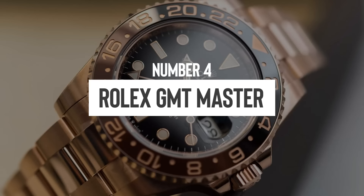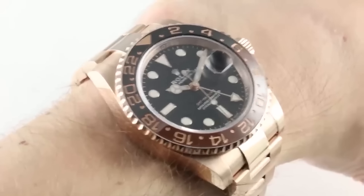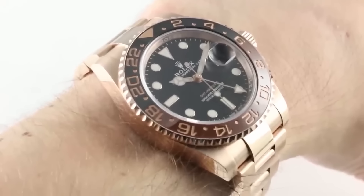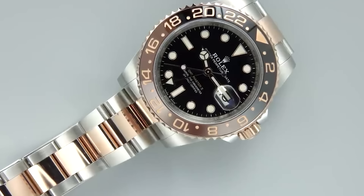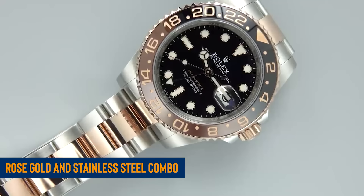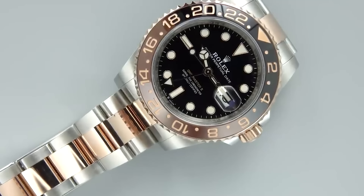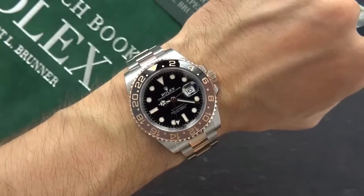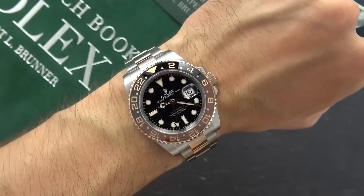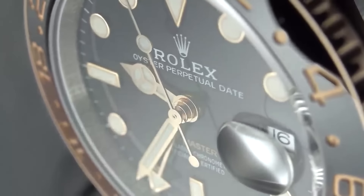Number four: the GMT Master range, which has been quite the hype lately. Last year these watches were all the rage, fetching prices well above retail. Now take the Root Beer model, for instance — it sports a sleek rose gold and stainless steel combo and is currently priced at around its list price, perhaps even slightly above. Given the current price stability, it would be wise to monitor it closely, as it might just dip below retail soon.